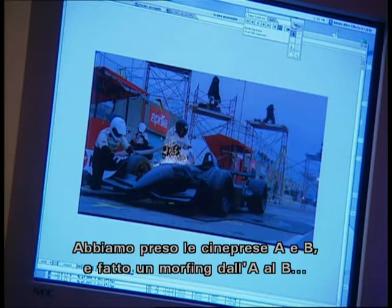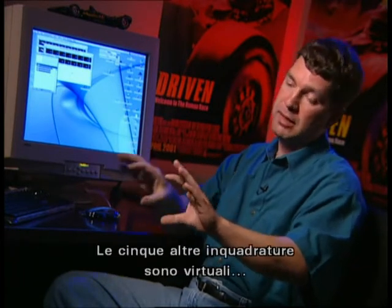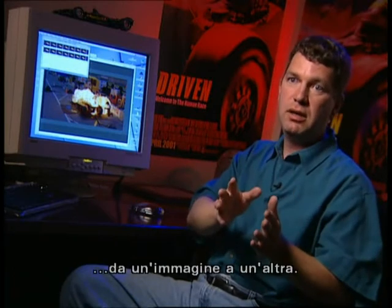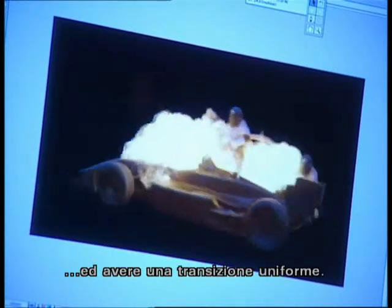We took the A camera and the B camera, and then we did a morph from A to B, so that the perspective shifts smoothly from one camera angle to the next. We had about 7 frame morphs between each of the cameras. The first frame and the end frame of those 7 frames would be true, real frames that came out of the cameras, and then the 5 frames in between would be virtual cameras — views invented by the process of morphing. Most simply, a morph is a transition from one image to another. The first morphs I remember seeing were in the Michael Jackson video, where you morphed from one face to another in a smooth, continuous transition. In this case, we were using morphing to transition from one camera angle to another in a nice, smooth transition.